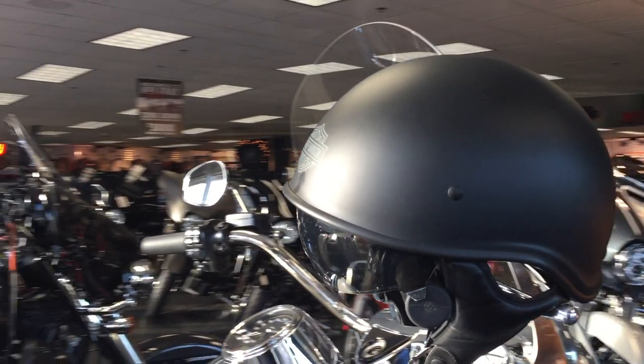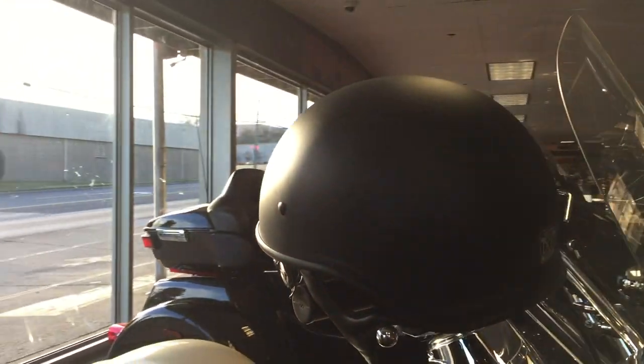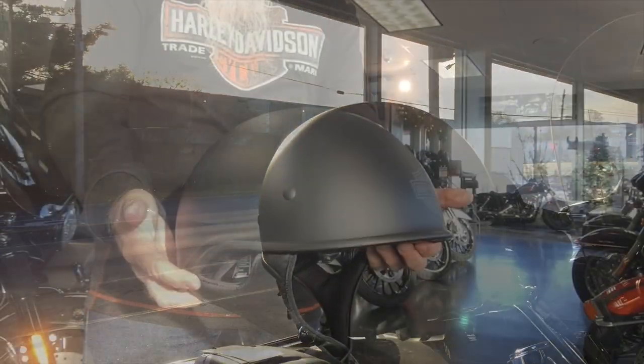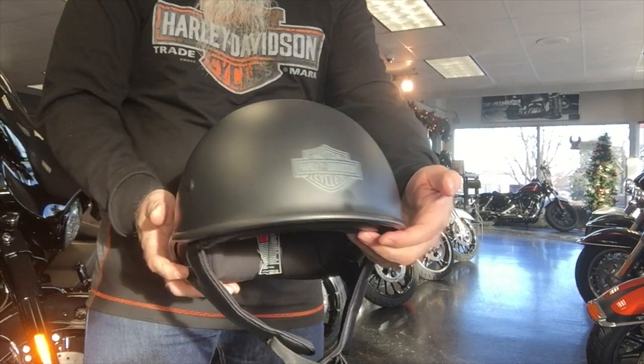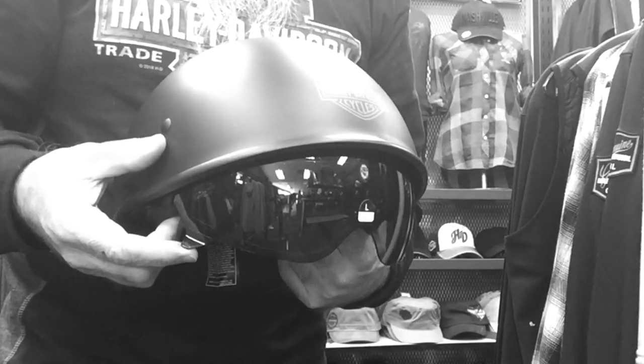With its low profile and comfortable fit, it's little wonder that our curbside SunShield X06 Half Helmet is drawing attention. The sleek beanie low profile style gets a stealthy look. With a convenient retractable SunShield, this motorcycle half helmet is an ideal choice for a day trip,